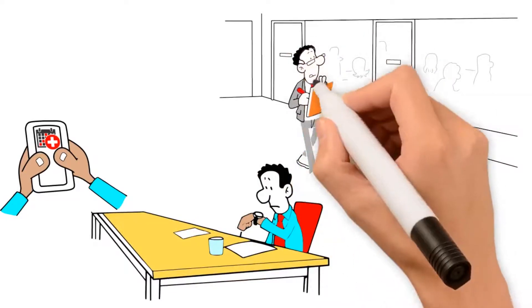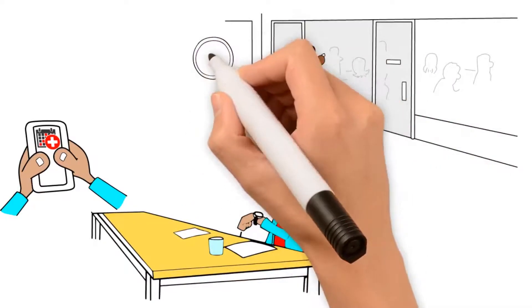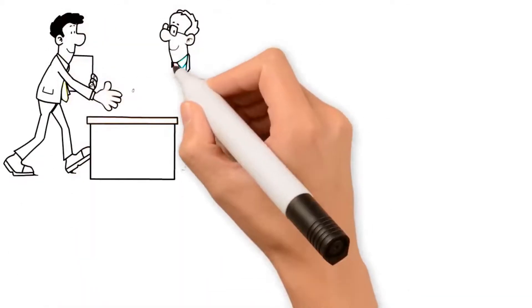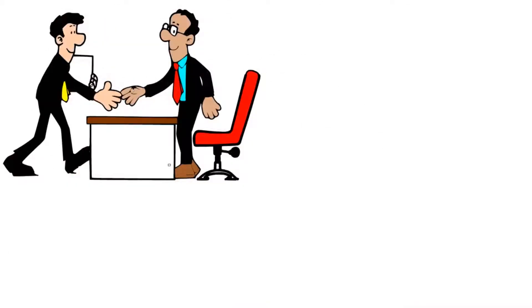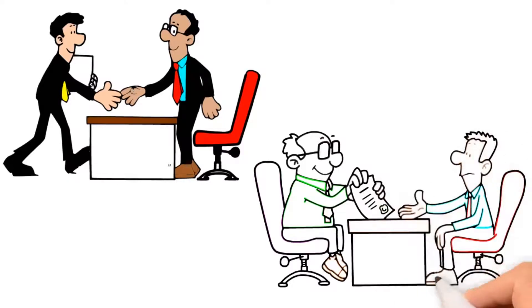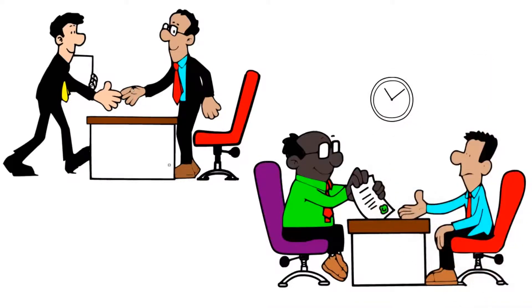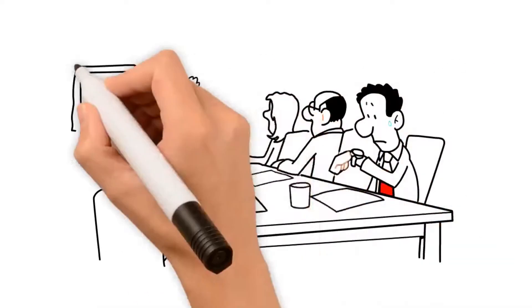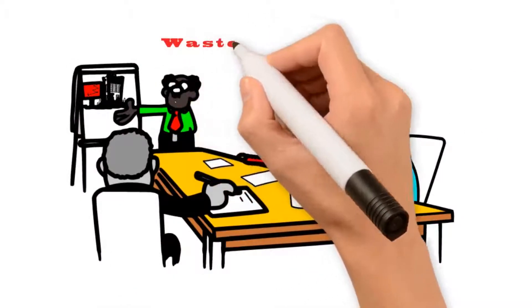They finally got there and took 45 minutes to do the inspection of the house. Then they finally sat down and had a bunch of documents they wanted to talk about and basically explain why they were making the offer they were. However, this took another hour to get through. The offer they finally presented ended up being lower than John could afford and the whole process ended up being a big waste of time.